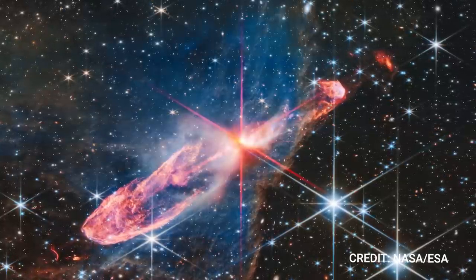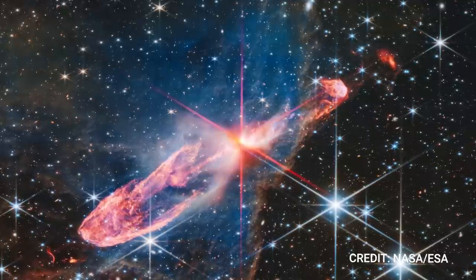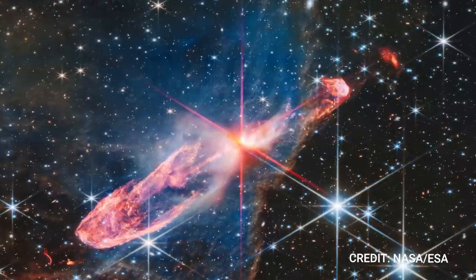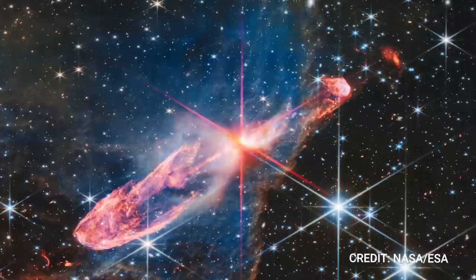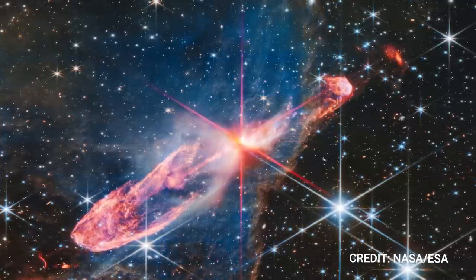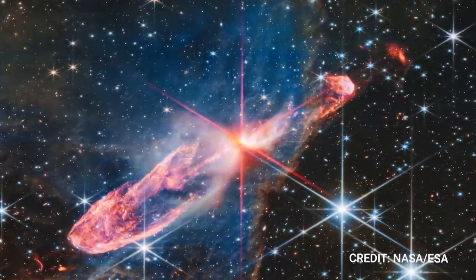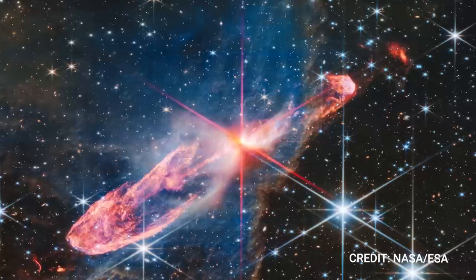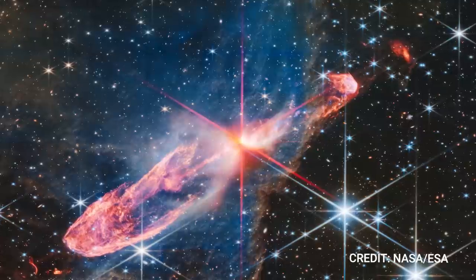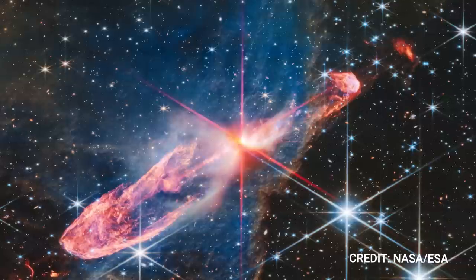Unraveling the mystery of Herbig Haro 46/47 reveals their youth — merely a few thousand years old, quite the cosmic infants compared to other celestial bodies. Stars like our own sun require millions of years to reach their full formation. Analyzing juvenile stars like these provides astronomers with a blueprint of the sun's early life and the captivating process of star evolution. Captivatingly, the pair don two orange lobes, signatures of their past energy ejections.